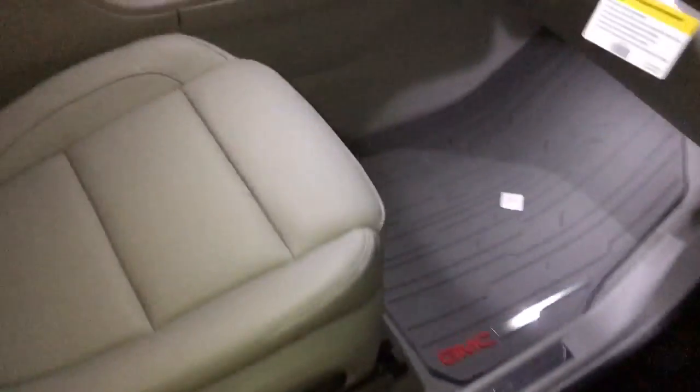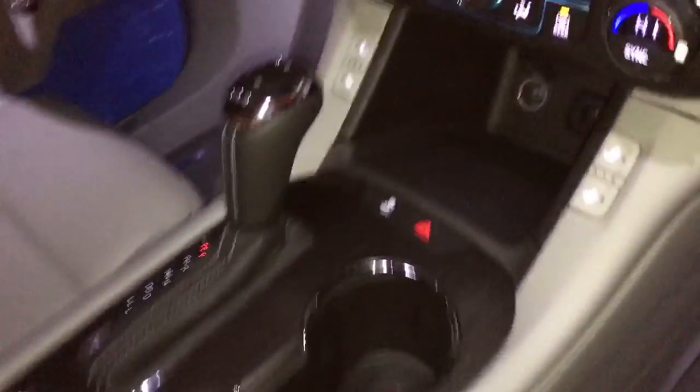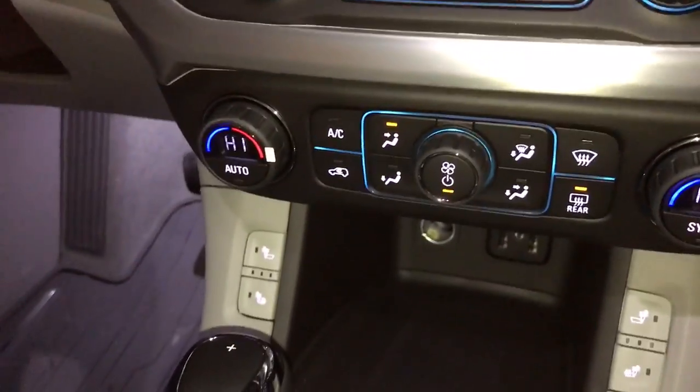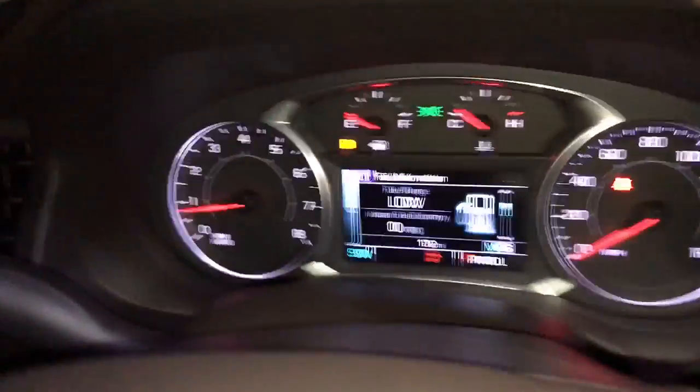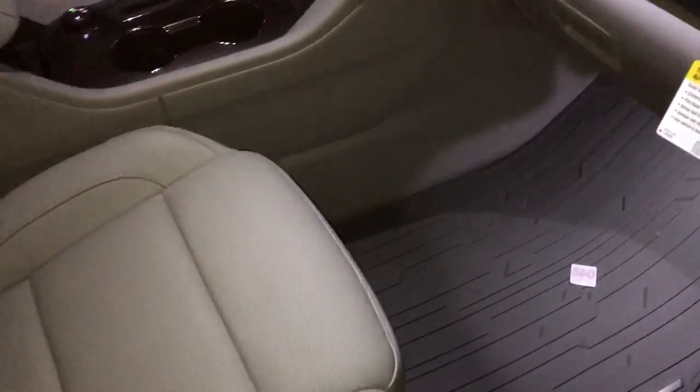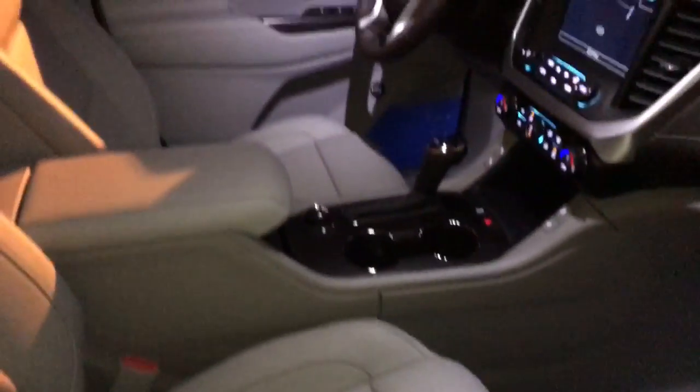As we go to the front here, you can see bucket seats, heated seats. This one does come with navigation and dual zone climate control. Brand new — only has 12 miles on it. This is the Coco Dune interior with the dark brown accents, very nice. It also has a Bose stereo system.